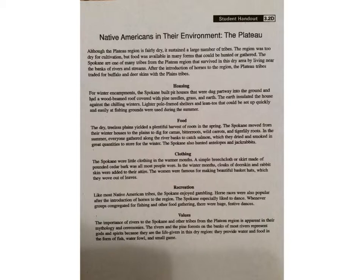The women were famous for making beautiful basket hats, which they wove out of leaves. Recreation: Like most Native American tribes, the Spokane enjoyed gambling. Horse races were also popular after the introduction of horses to the region. The Spokane especially liked to dance. Wherever groups congregated for fishing or other food gathering, there were huge festive dances. Values: The importance of rivers to the Spokane and other plateau tribes is apparent in their mythology and ceremonies. The rivers and pine forests represent gods and spirits because they are the life-givers in this dry region, providing water, food in the form of fish, waterfowl, and small game.